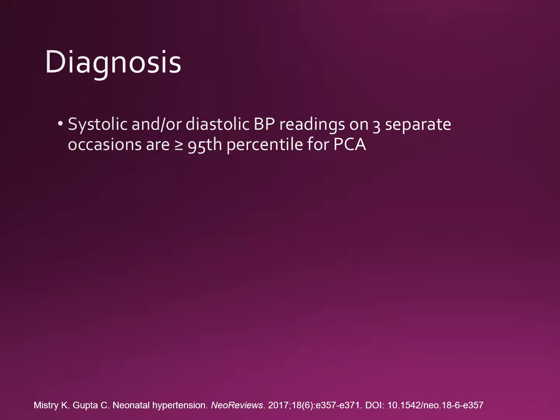A newborn is diagnosed with hypertension if the systolic and/or diastolic blood pressure readings on three separate occasions are at or above the 95th percentile for their post-conceptual age.